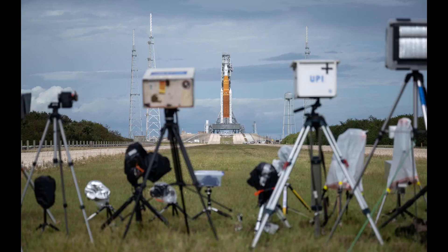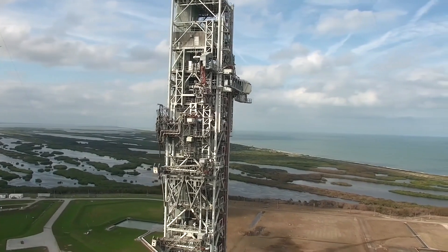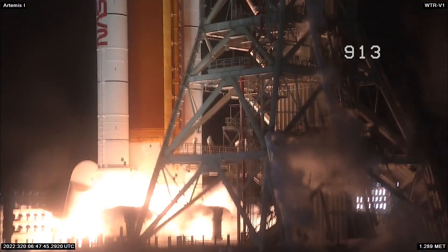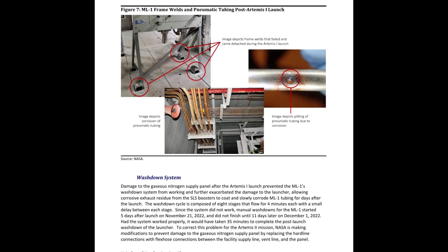A typical post-launch activity is for photographers to go to the pad area to pick up their remotely set cameras. When that was delayed multiple times and longer than typical, there were questions about launch damage to the ML and the pad after Artemis I. In the days immediately after that launch, NASA reported damage to pneumatic lines and that the elevator doors were blown off, exposing the elevator system to additional damage as SLS climbed away. The OIG report noted that the launch broke and disconnected some of the pneumatic line tubing on the ML, which prevented the washdown system from operating. That amplified the damage effects — some pneumatics didn't work, which blocked the washdown system from washing away the coating of corrosive SRB exhaust residue on the lines.